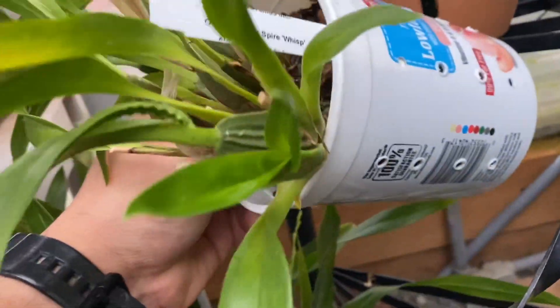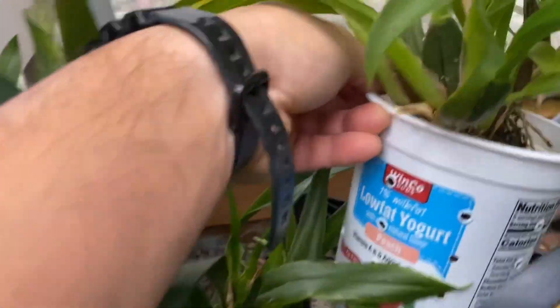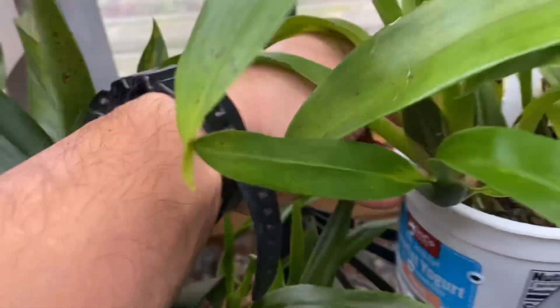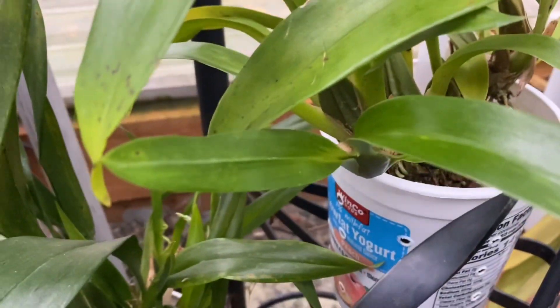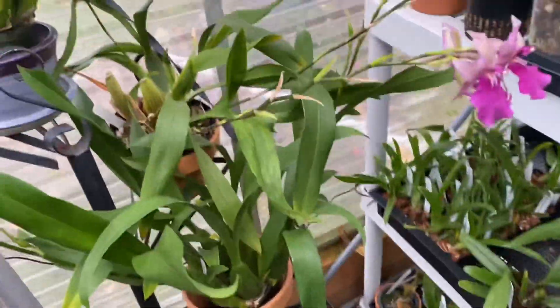But I'm waiting for this guy - this is another one of my favorite Oncidiums. Speckled Spire. Are we going to get donuts soon? Yeah, we're getting there. I was hoping to see the spike by now from here. And it's in a Winslow low-fat yogurt peach container. This is an orchid pot. No, it isn't - this is orchid pot. It's a yogurt container. It literally says yogurt right there.